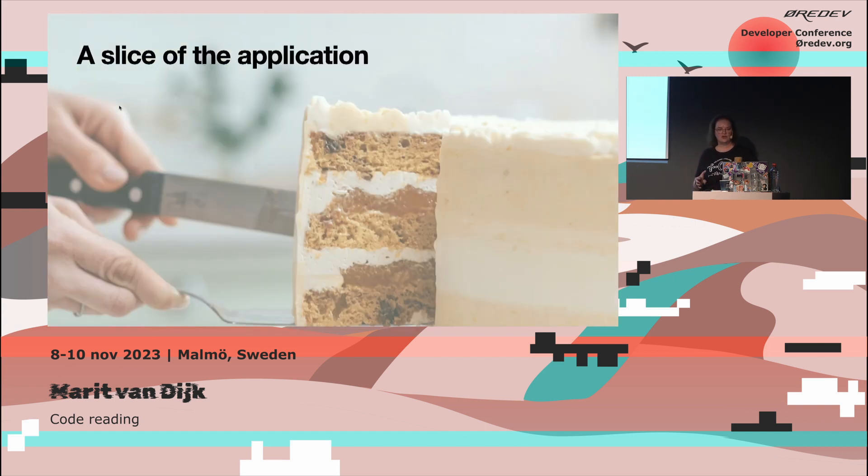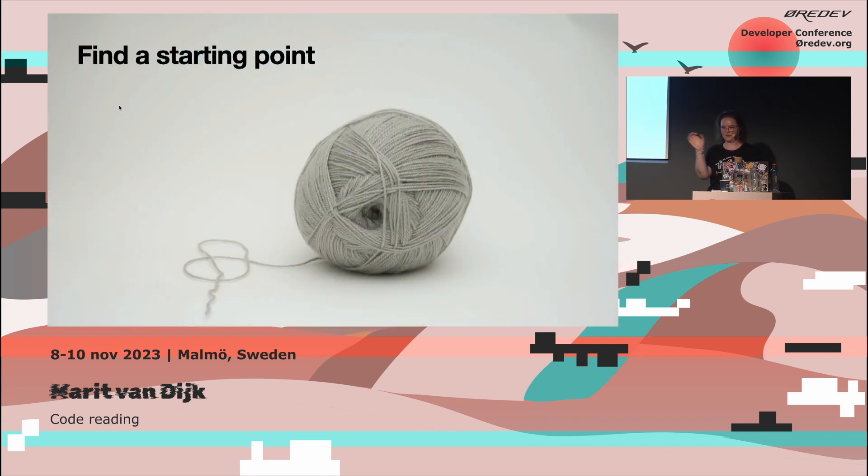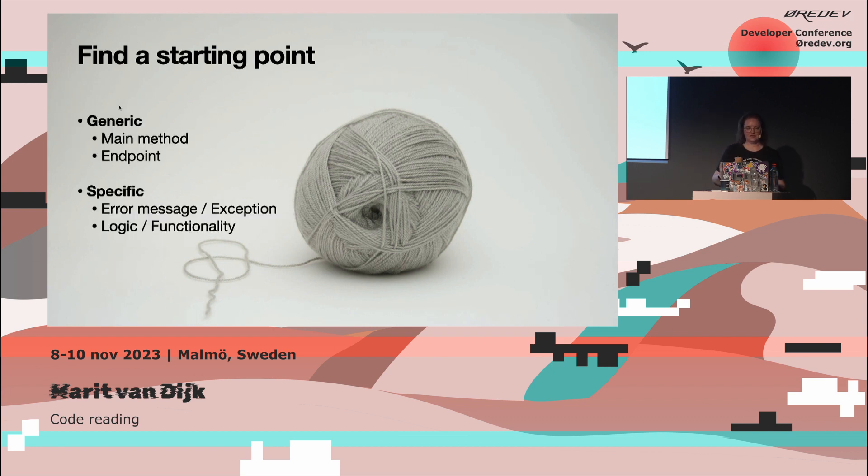Another way to look at what your code does is to look at a slice of the application for a section you're currently interested in. You start by finding a starting point — basically a thread to pull on. Depending on your task — whether you're trying to understand a new code base, fixing one specific problem, or making changes in a specific area — the starting point might be different. It might be more generic, like a main method, an endpoint in a web application, or a button in a frontend. Or more specific — an error message in the logs, the location where an exception is thrown, or specific functionality you need to change.